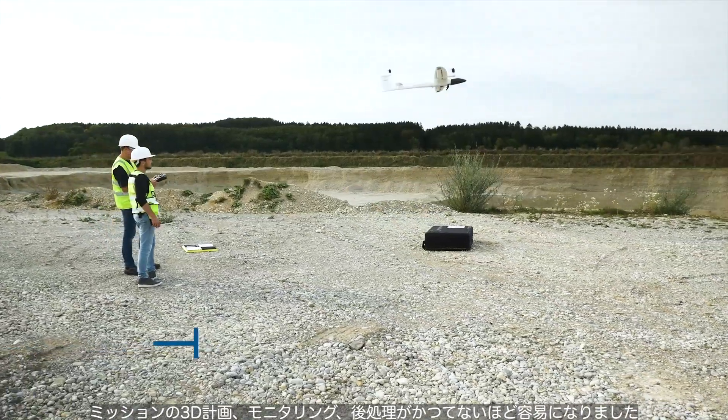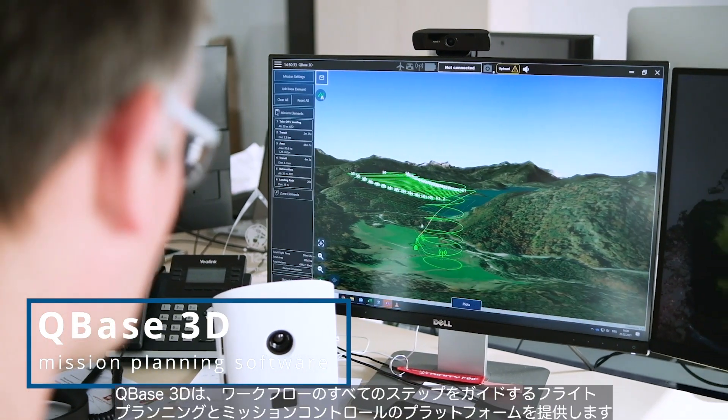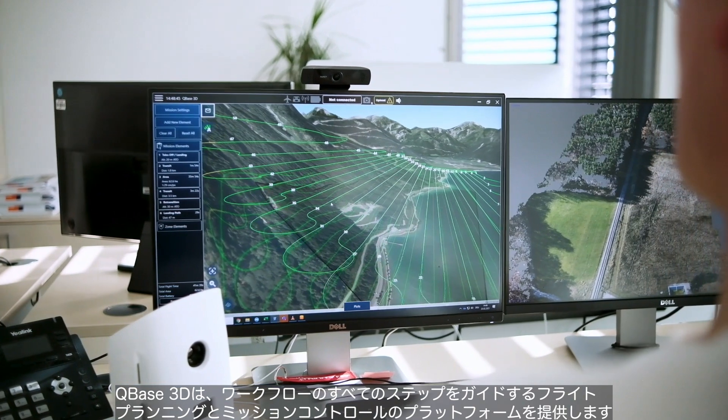3D planning, monitoring, and post-processing of a mission has never been easier. With Cubase 3D, we provide a flight planning and mission control platform that guides you through every single step of the workflow.